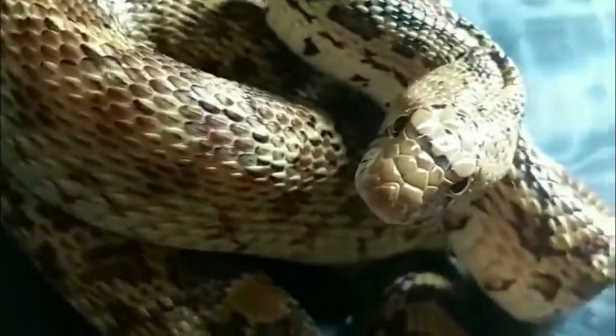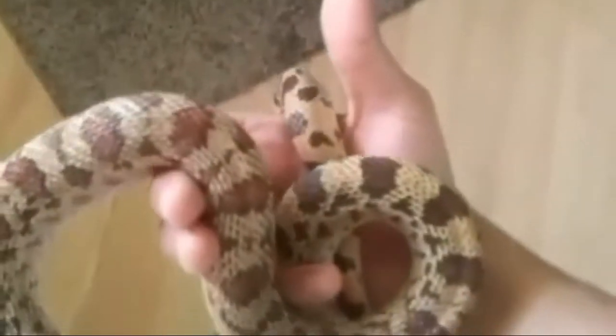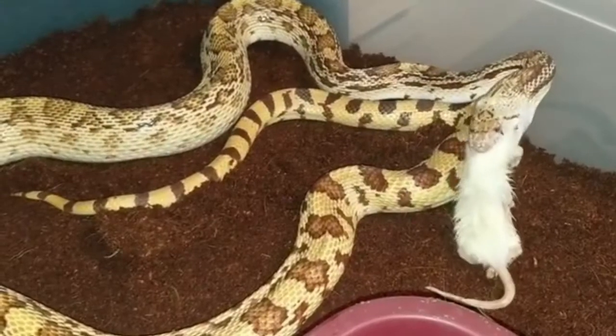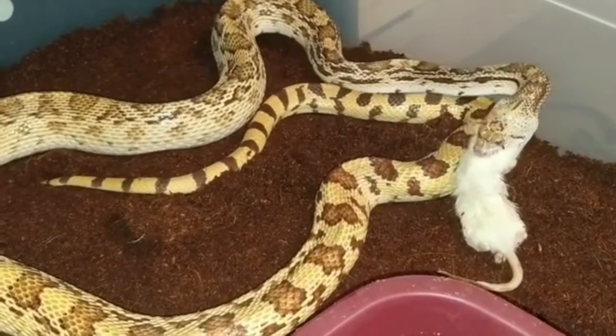Feeding: They are a constrictor and their diet consists of mice, small rats, and chicks. Feed once or twice a week depending on the size of the food and the size of the snake. As you get to know your snake, you'll learn what its feeding needs are. Fresh water in a shallow dish should always be available.